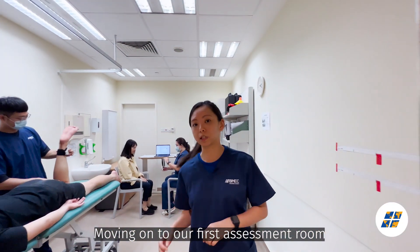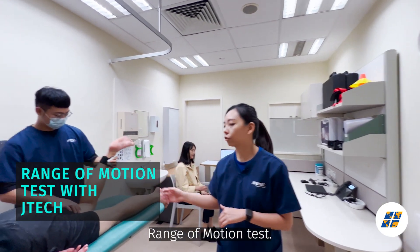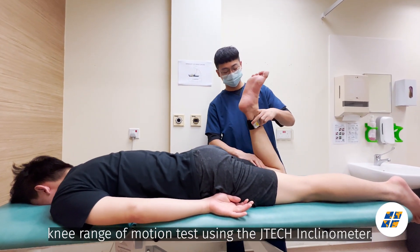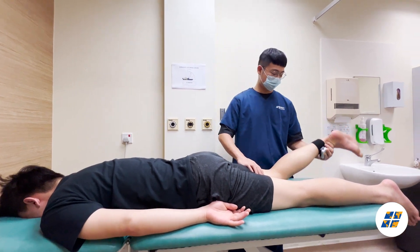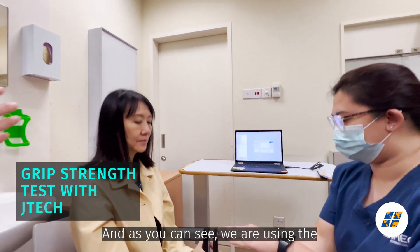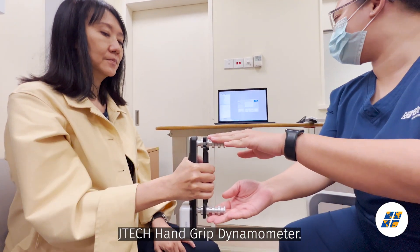Moving on to our first assessment room is where we carry out the range of motion test. Our test specialist here is carrying out the knee range of motion test using the JTAG Inclinometer. Over at the desk area is where we carry out the grip strength test, using the JTAG handgrip dynamometer.